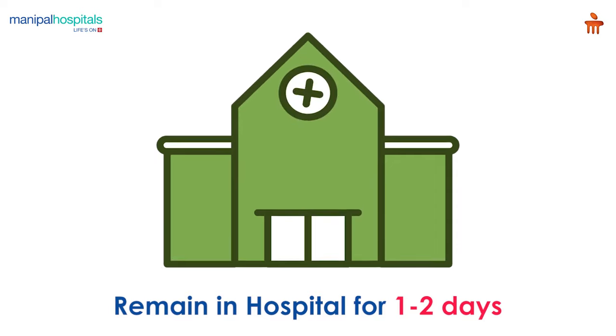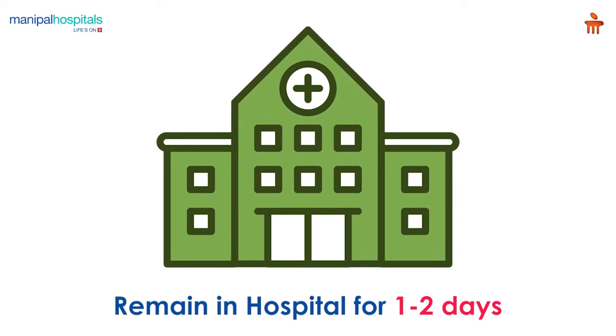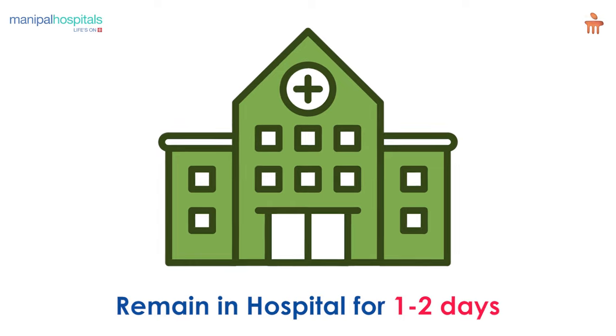Post-procedure, you may be asked to stay in the hospital for 1-2 days depending on your recovery.